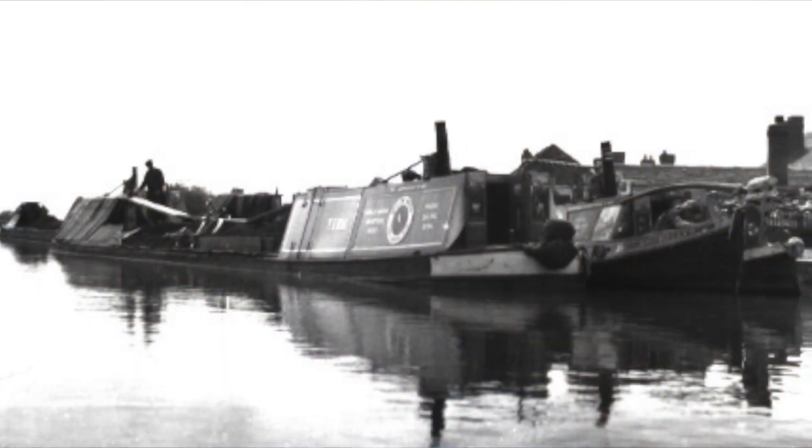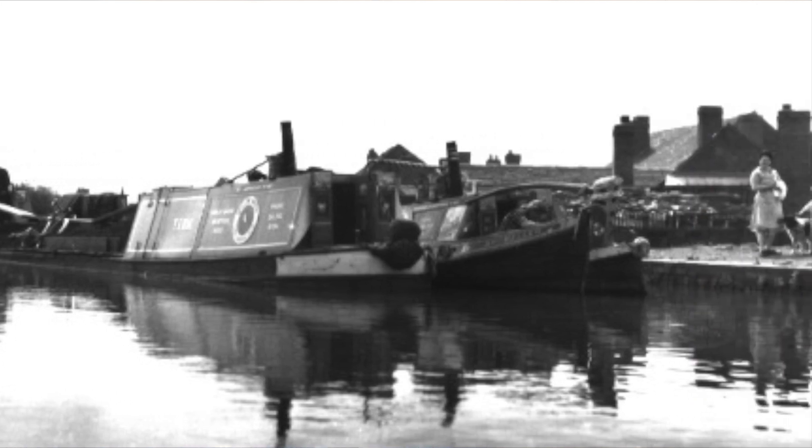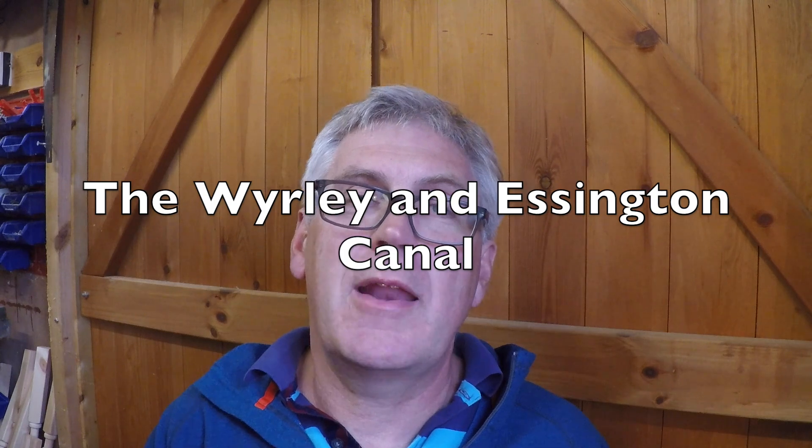Now the Wyrley and Essington is quite a complicated canal — both in terms of when bits were added, when bits were taken away, and the impacts of mergers and acquisitions. So I'm going to spend a little bit of time now painting the scene. I will go over it again when we get to each episode, but for now bear with me — I'm going to give you a potted history of the Wyrley and Essington Canal.